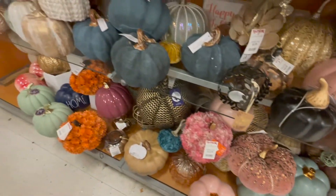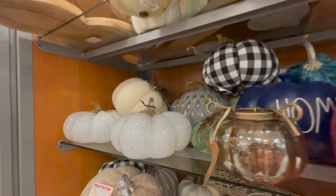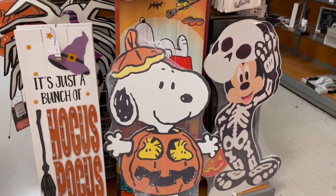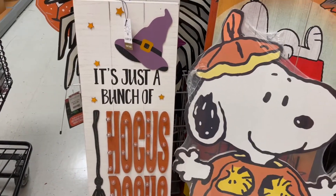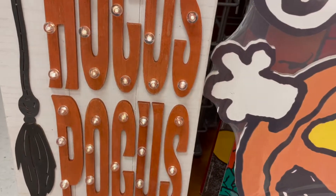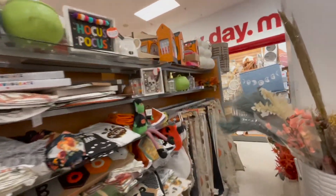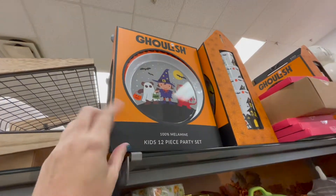Wow, that one's really pretty. All right, we have some big display items here — super cute if you're into Snoopy or Mickey Mouse. It's just a bunch of Hocus Pocus stuff. This one says it lights up — oh how cute! I love that Hocus Pocus sign.